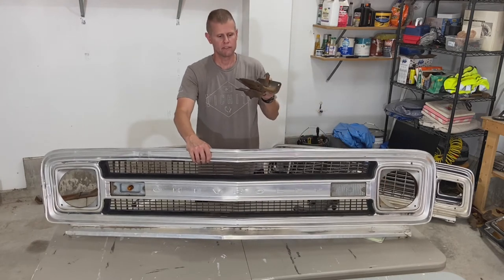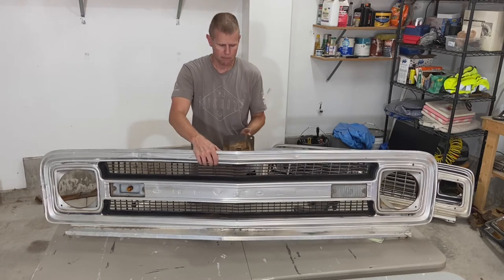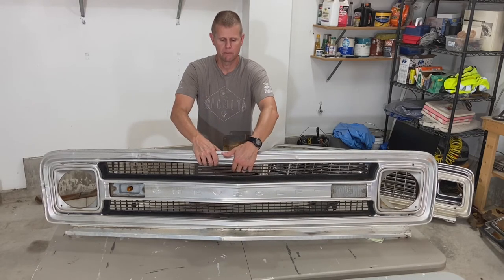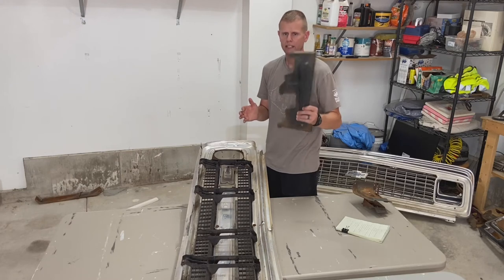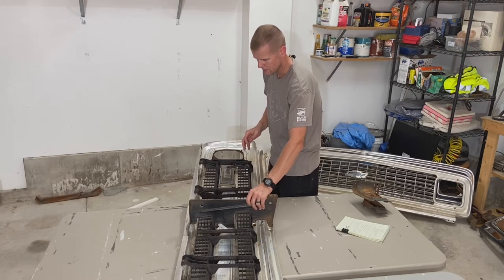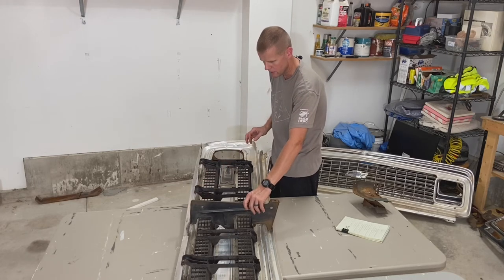The hood release mounts over the top and has an opening right in between the top of the honeycomb and the bottom of the aluminum grille — you pop it dead center. The center grille support is different for the '69 and '70 as well; same concept — it slides underneath the bottom of the grille and bolts on.